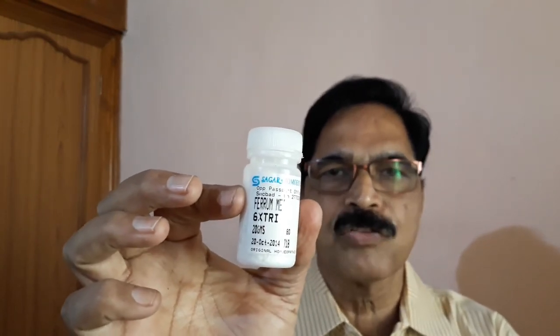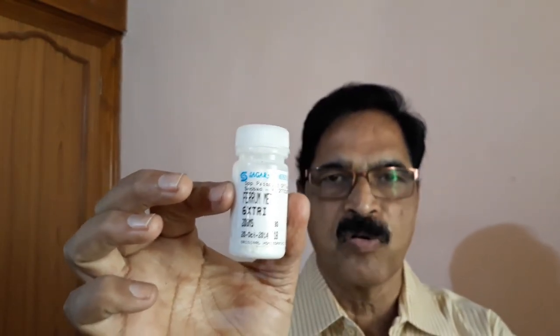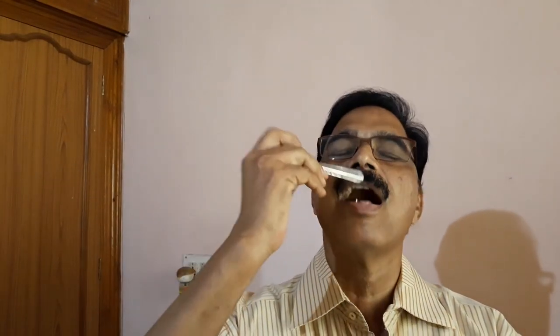Take this powder — whoever is experiencing this deficit. Take one spoon edge, just a small pinch like this, and place it on your tongue. It gets dissolved. Take a pinch of this powder twice a day — morning and night — for 3 months.